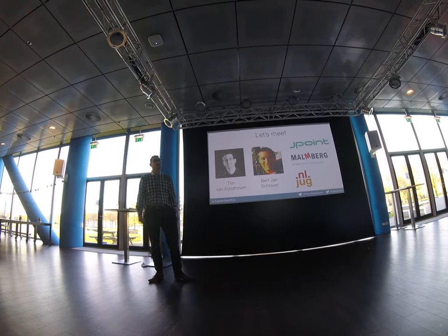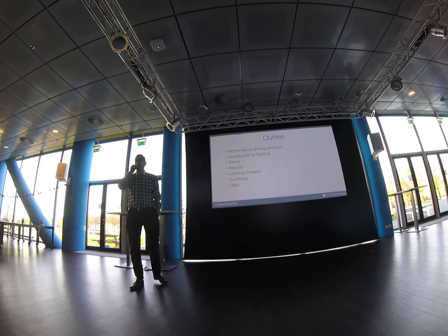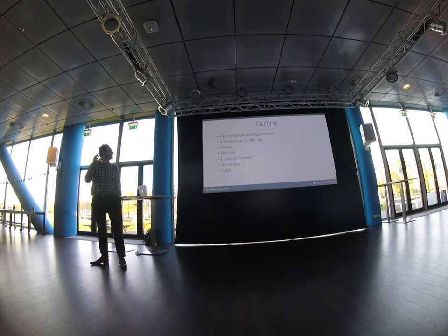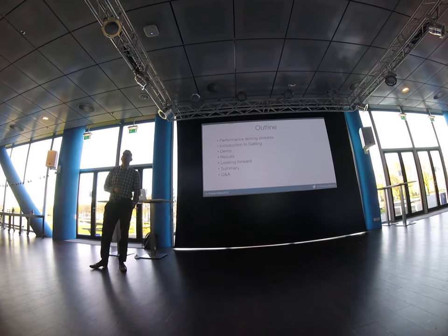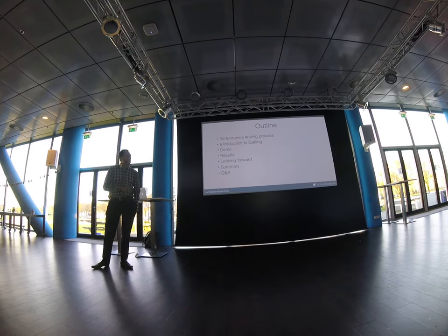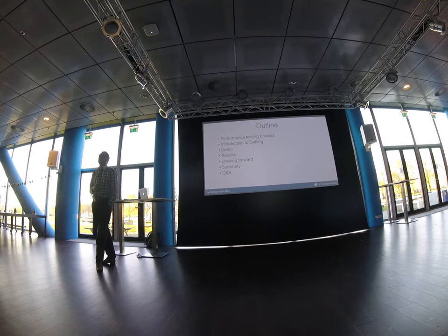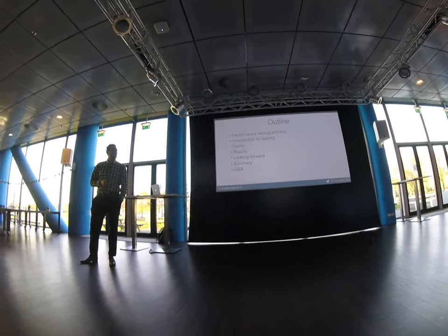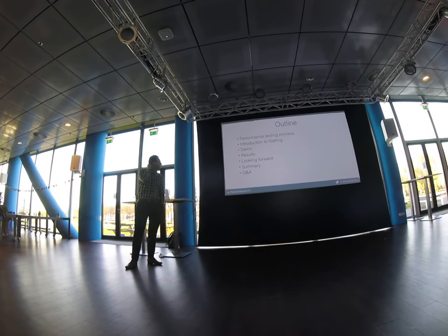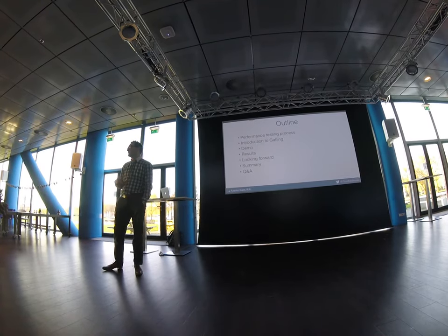Malmberg is basically where all this starts. Today I want to talk to you about performance testing process. We started this whole thing with Gatling because we have a certain philosophy about how performance testing should be embedded in the development process. Then we'll go to the more hands-on part where Bert-Jan will show you Gatling with some cool demos.